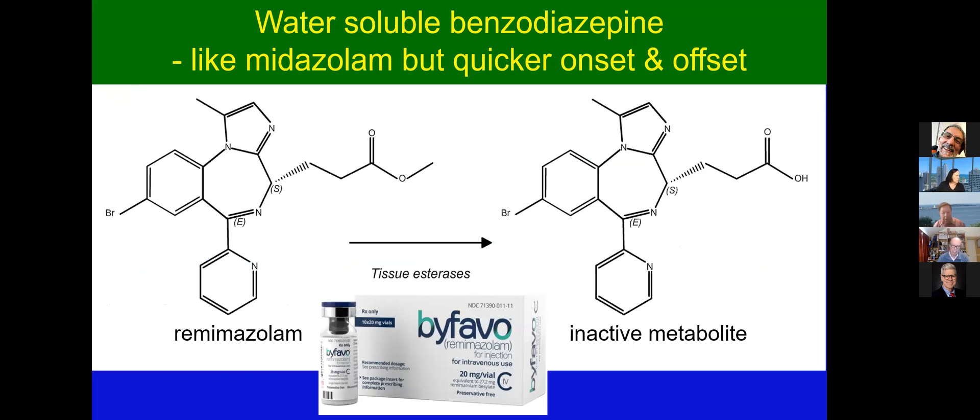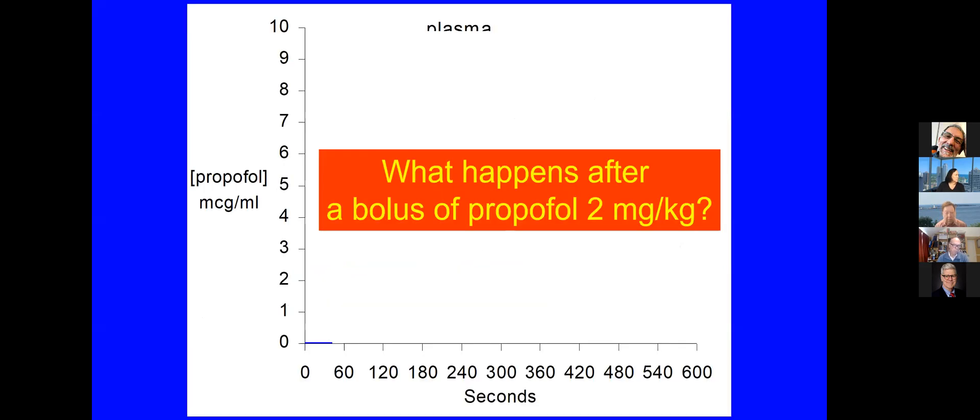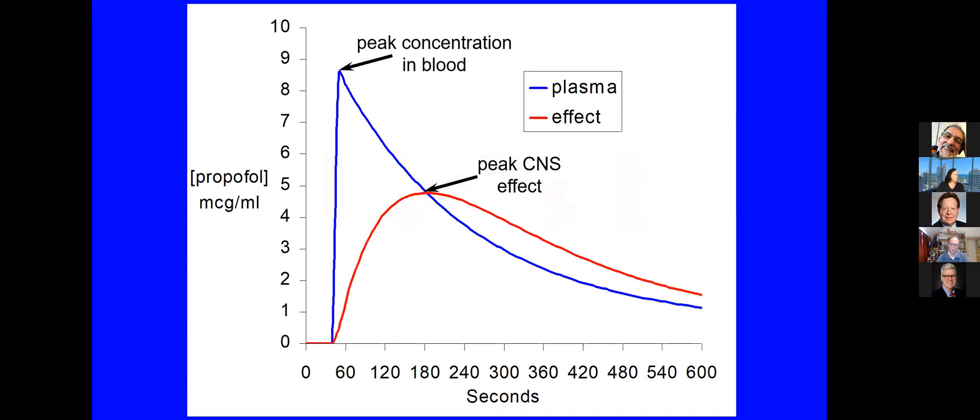But to get into the detail a little bit, let's think about onset and recovery. Now, you're all clinical pharmacologists, so you know exactly what happens when you give a propofol bolus. We have a peak effect in the blood, and after a lag, a peak effect in the CNS. And the slides I'm going to show next are all basically normalised to 100% of peak CNS effect.